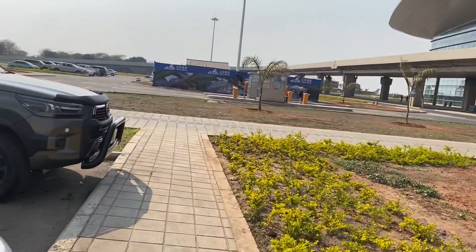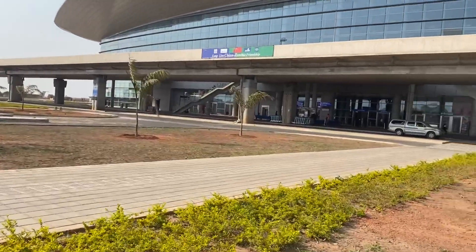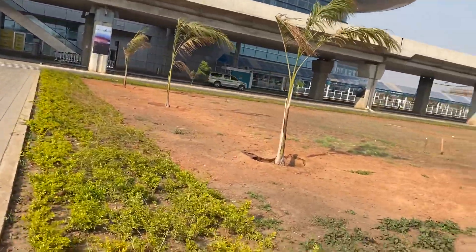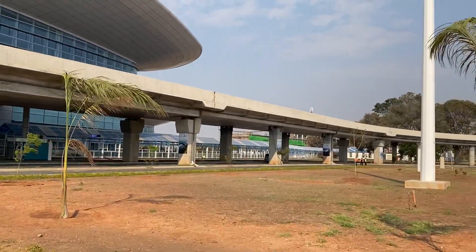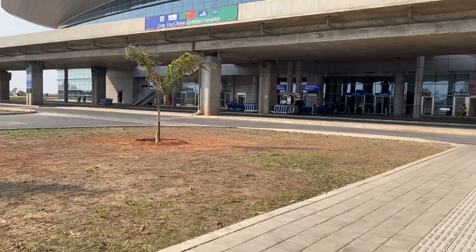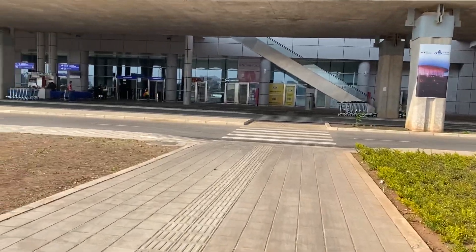Let me take Ellie out of the car. This is what terminal 2 looks like — this is the official new airport. I don't know if it's connected to the old one, which is over there — you guys can probably see it. And my mum is over there. Hold on, dog — mama's gonna hold you soon.